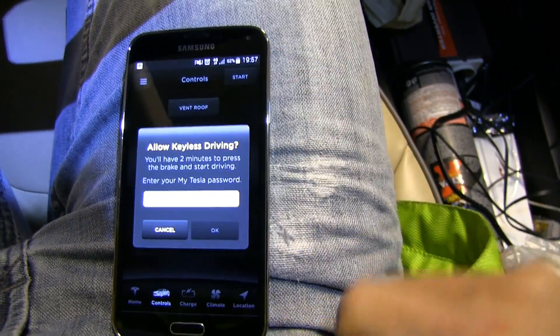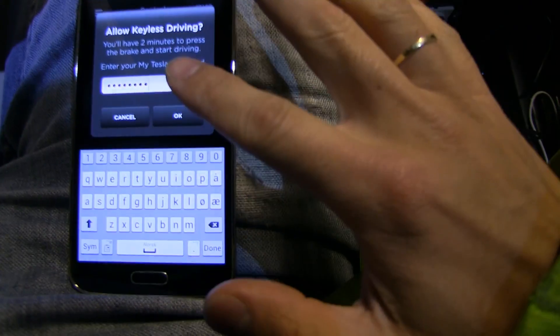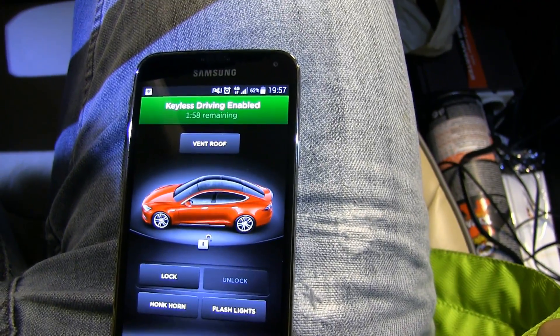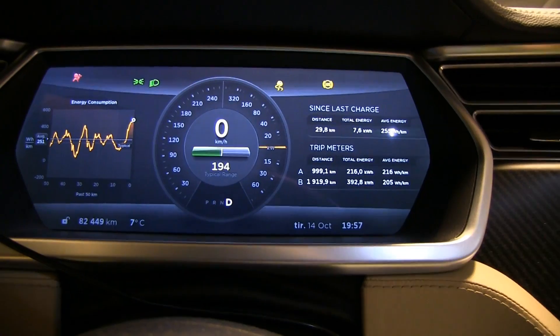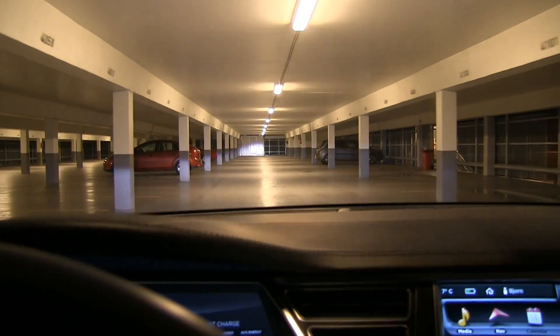So from the app, I go to Start and select 'Allow Keyless Driving.' I enter the password, and now it says 'Keyless Driving Enabled' — I have two minutes to start the car. On the display it also says 'Keyless Driving Enabled — press brake or select gear.' So I press the brake, select Drive, and I start driving.